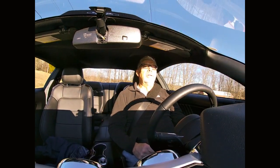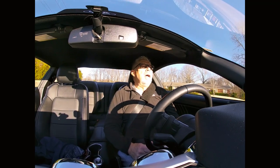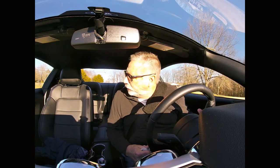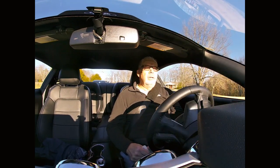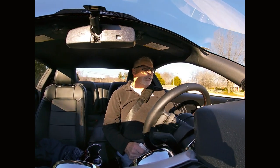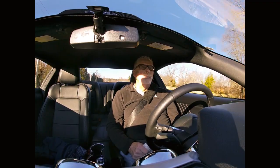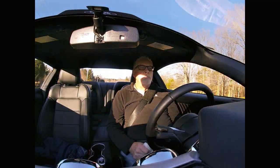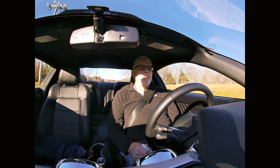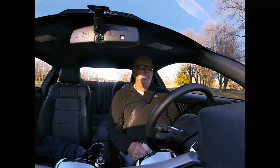I just wanted to touch on everybody going from an EcoBoost — which is, I think, just a sweet car. I bought it with the intentions of getting fuel mileage. It gets great fuel mileage. It's not as good as an economy car, but I had a four-wheel drive truck I've been feeding, and this gets almost two and a half times the gas mileage. Hard to complain about that.